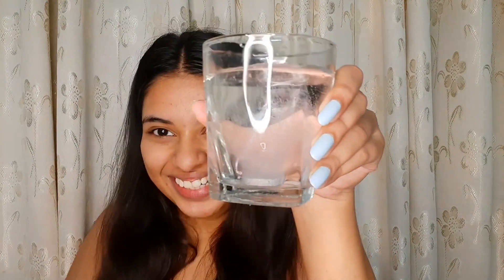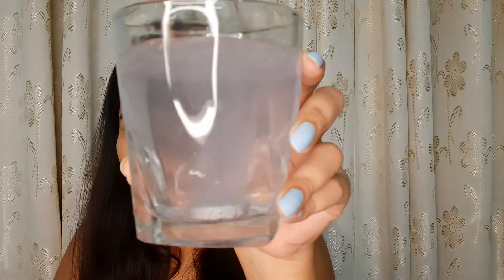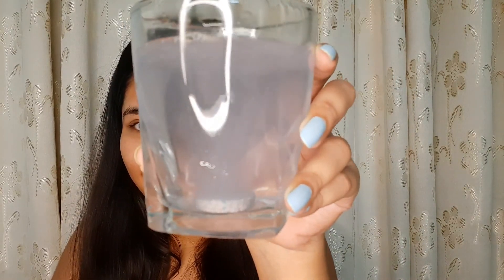Let me quickly show you how to consume it. I take 200 ml of normal water and drop in one effervescence tablet. See how cool it looks! Then I just drink it — it tastes so delicious.